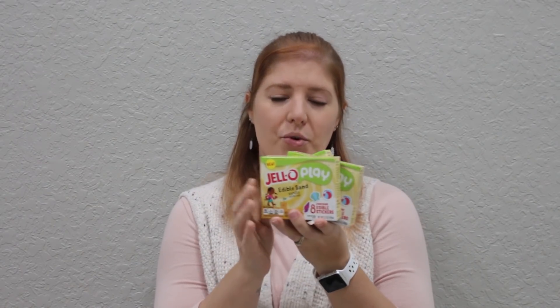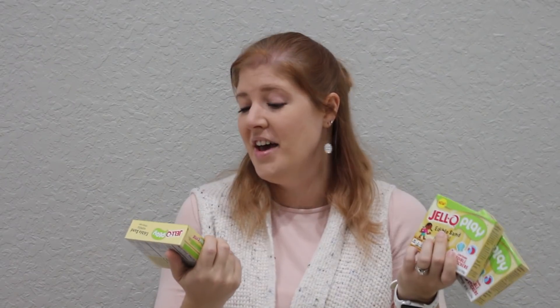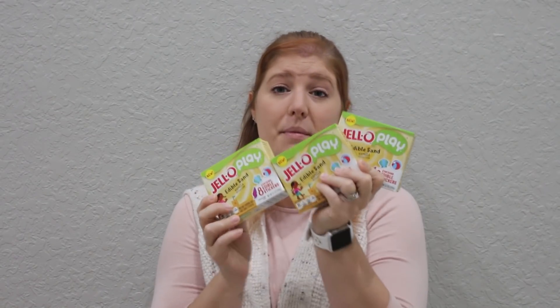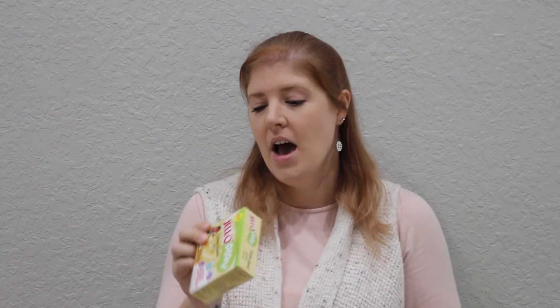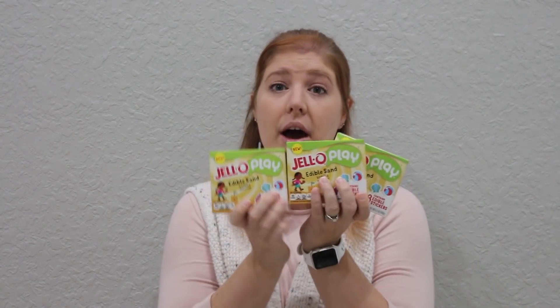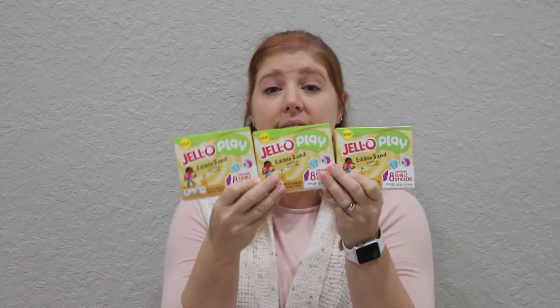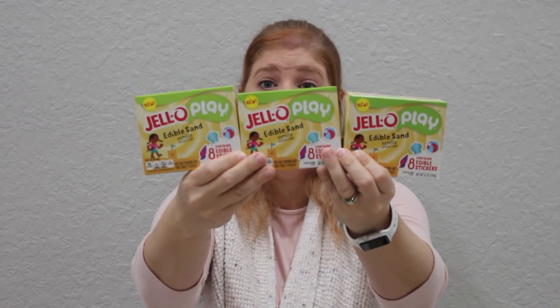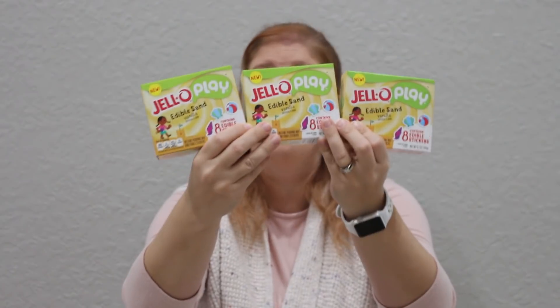I have never seen this before. This is Jell-O Play edible sand in vanilla — it was the only flavor there. I picked up three because I have three younger kids that I feel would get a kick out of this. I was looking at the expiration and it says May 2020 on all three of them. So I need to make a note in my calendar to do this as like an end-of-the-school-year activity. My kids love anything they can do with their hands and get messy with.